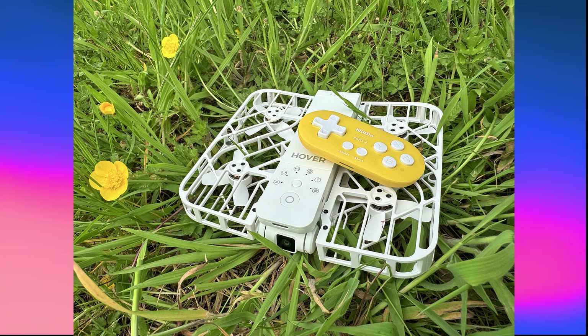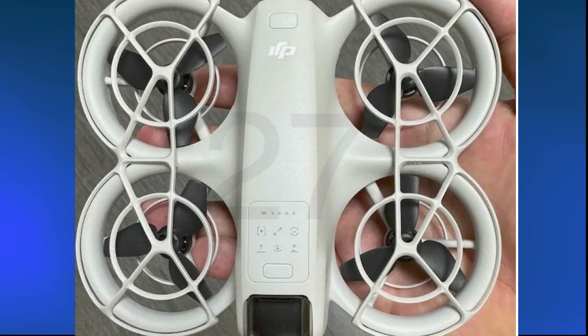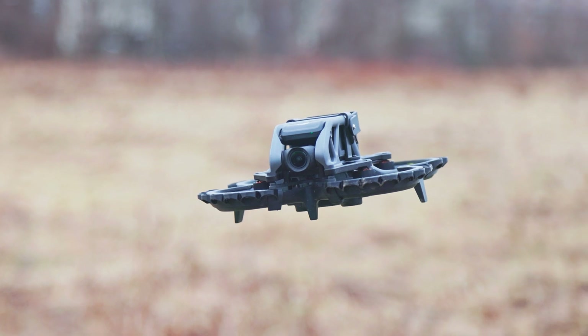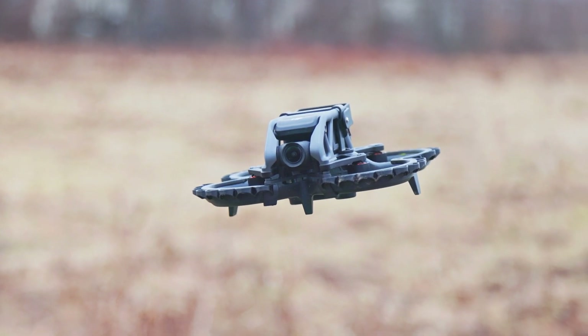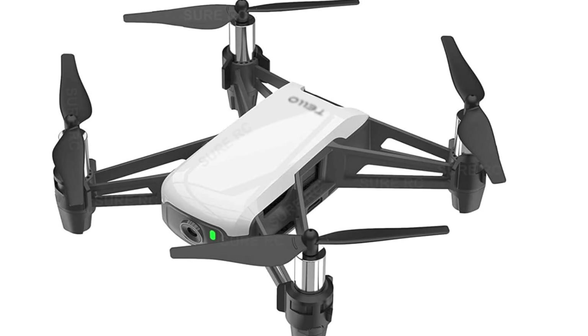What's not clear is whether this new drone will be aimed at complete beginners, like the Hoverair, being super automated, or whether it's going to be more like an indoor FPV drone. A number of years ago there was the DJI Tello, actually made by a completely different company but with DJI technology, and that was ridiculously small and light, suitable for kids and indoor use.